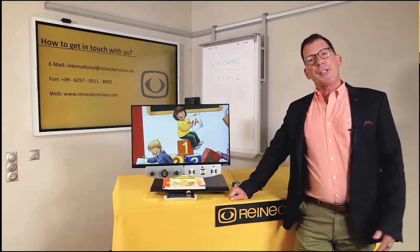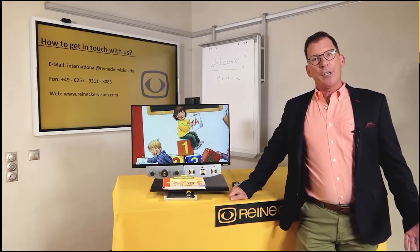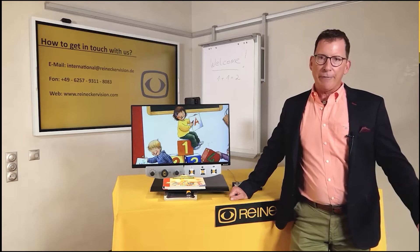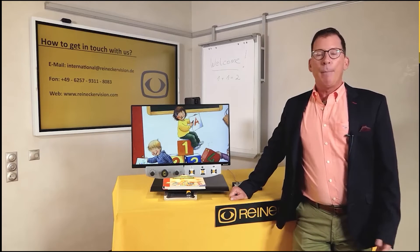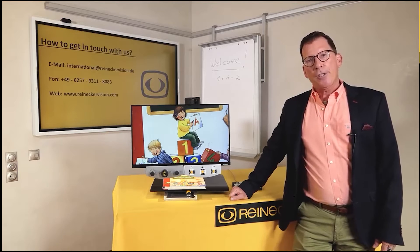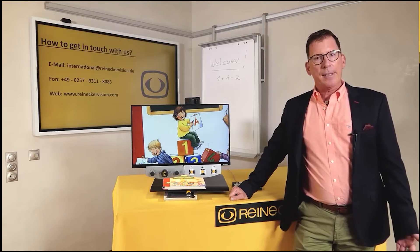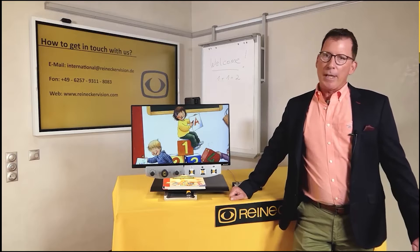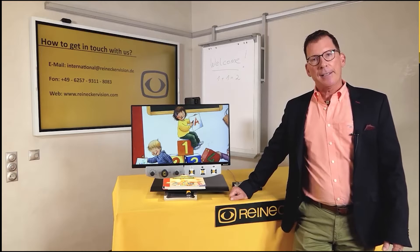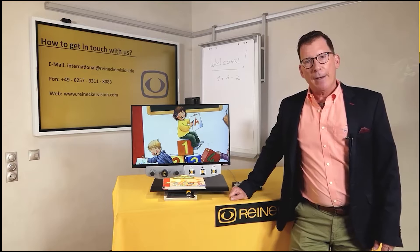Let me introduce you a little bit of Reinecker Vision. The company itself was founded in 1971, so more than 50 years already, by Mr. Bernd Reinecker. He was the inventor of the first European video magnifier, started as a one-man show and we are now proud to have more than 100 people dedicated for the well-being of our visually impaired customers.